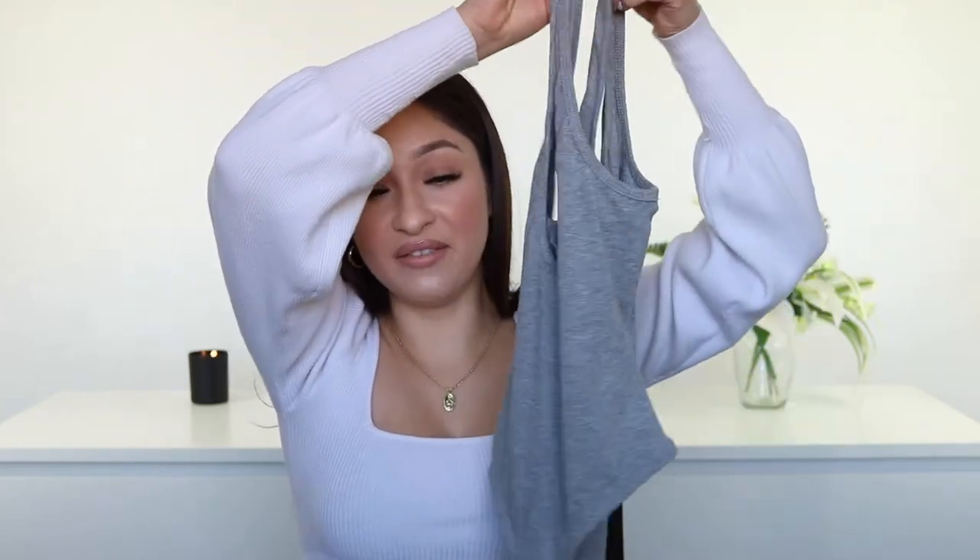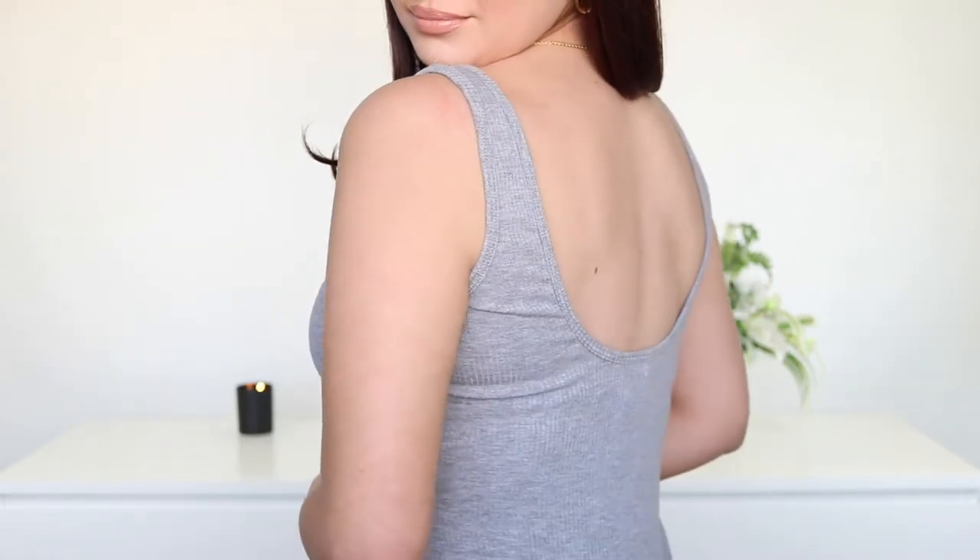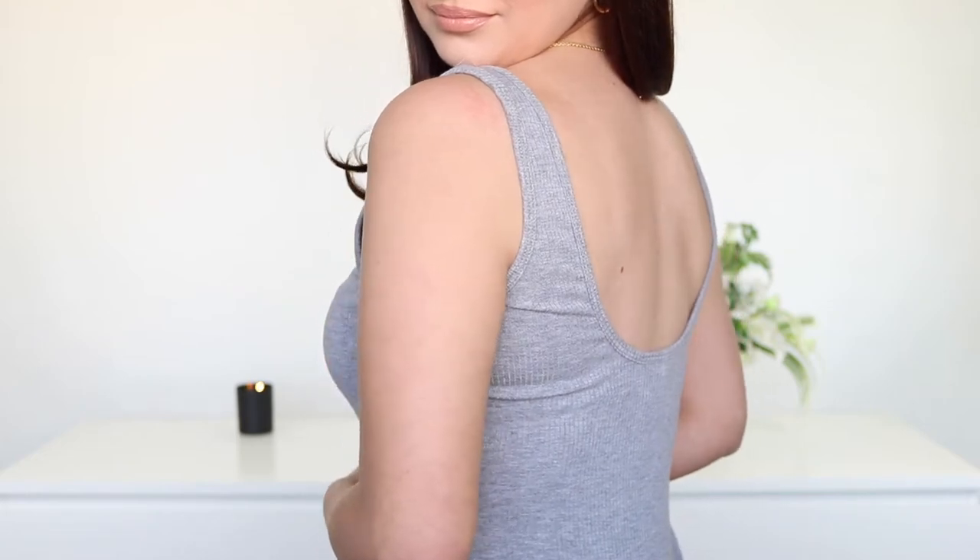Next we have the Essential Bodysuit and I got this one in the color gray. It has that ribbed material and it's really stretchy. This one does have the thong back as well, and I really like bodysuits with a thong back because it's just a lot easier to wear and you don't really see any lines when you wear jeans or leggings. I did get this one in a size medium because I have a long torso, so the medium fit me perfect. But it is true to size, so if you don't have a longer torso I would suggest sticking to your regular size.